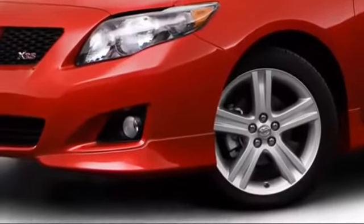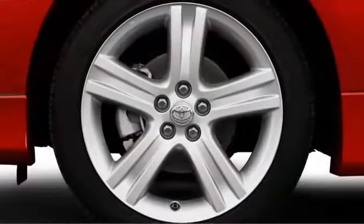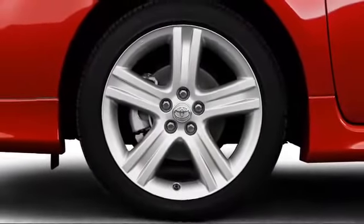Supplemented further by alloy wheels up to 17 inches in diameter, prepare to turn heads in this attractive compact.